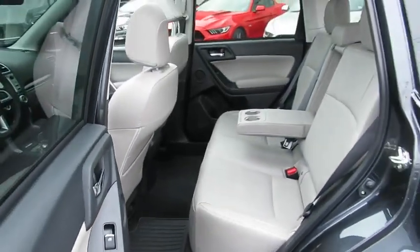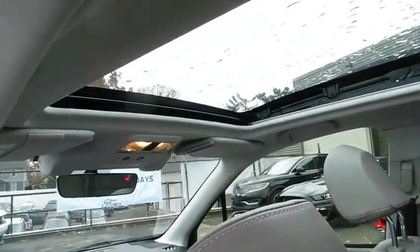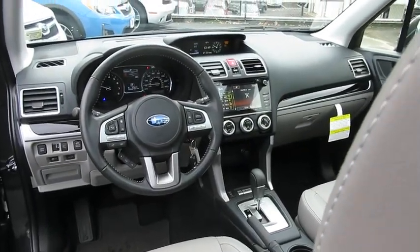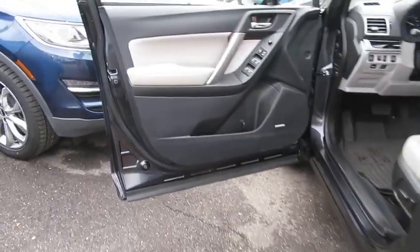Traction control, backup camera, steering wheel audio controls, all-wheel drive, keyless entry, anti-lock braking system, stability control, power liftgate, heated seats, navigation system.